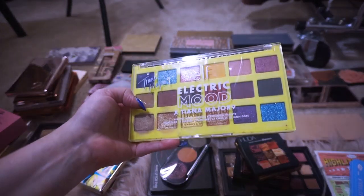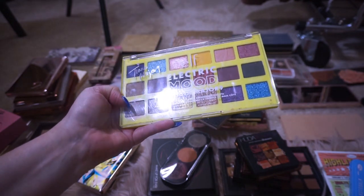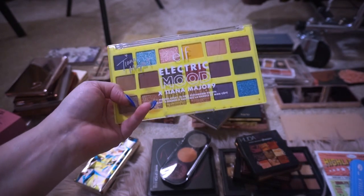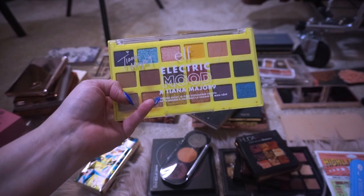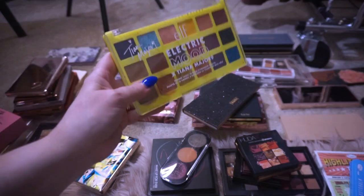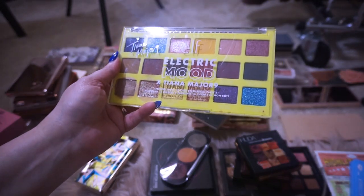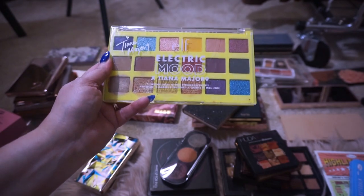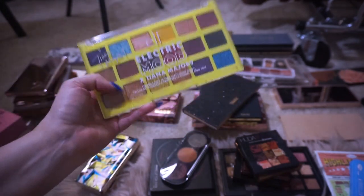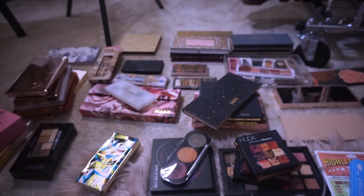This is another Elf palette — the Elf Electric Mod palette. I did a review on this and I compared it to the Too Faced Pumpkin Pie palette that I gave away to my sister. That video actually did really well — got a lot of views — and I compared each of these colors to that palette. But these have talc, so I'm getting rid of these.